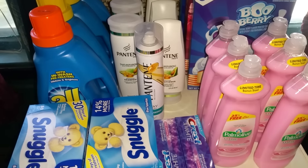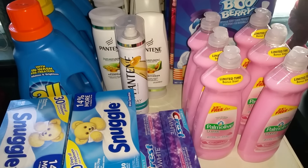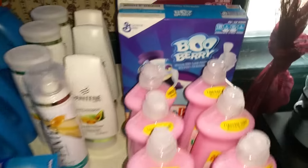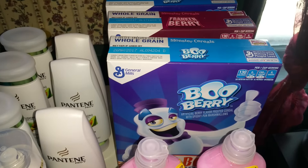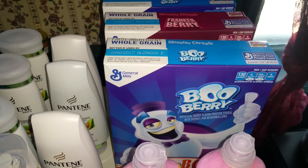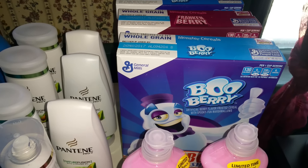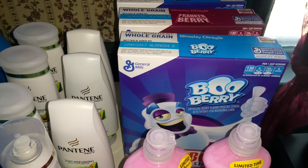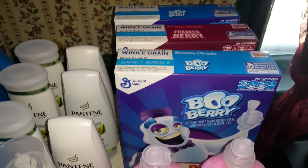Hey guys, welcome back, happy new year! I did go to Dollar Tree and CVS today, so I'm going to start out with Dollar Tree. My Dollar Tree had these General Mills cereals — the Boo Berry and the Frankenberries. Of course they are a dollar, so I used the dollar off three manufacturer's coupon from the 12/12 Smart Source, making it two dollars for three boxes.